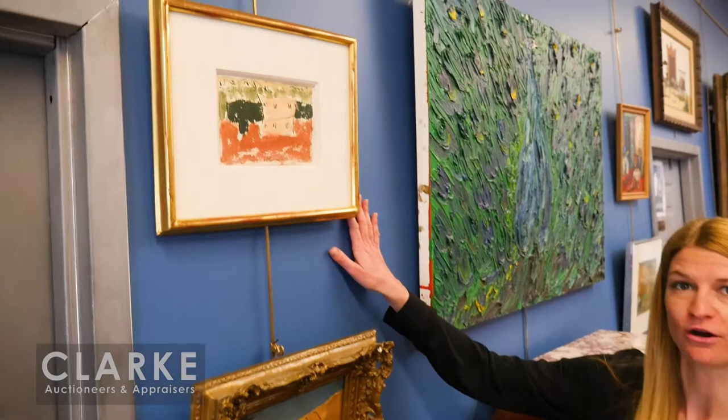With that, I'm going to say goodbye and hopefully see you here Sunday. We start at 11 a.m. Previews Friday and Saturday from noon to 6. See you then — thank you. Welcome to our March 25th fine art preview.